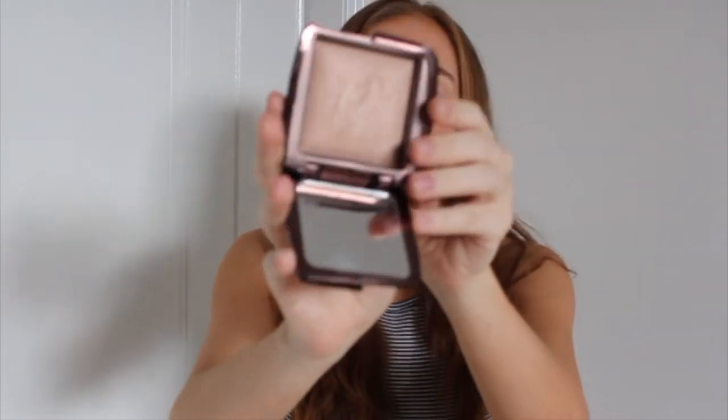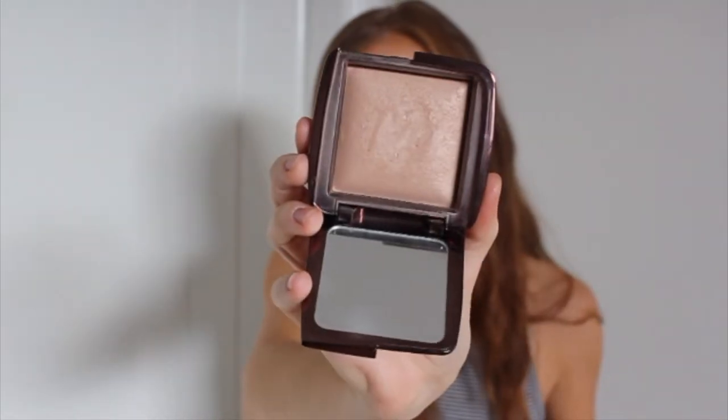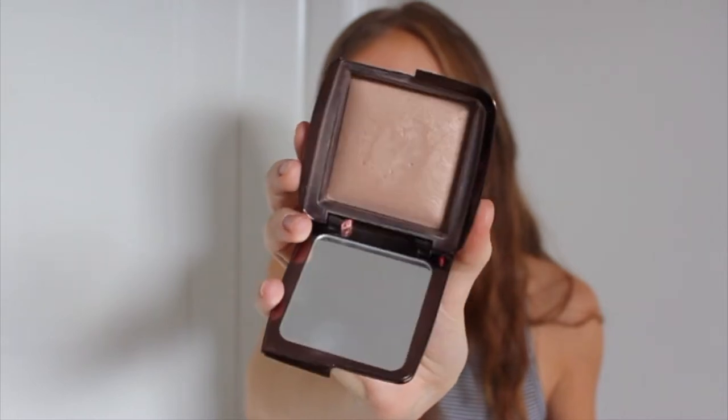This is the Hourglass Ambient Lighting Powder in Dim Light, and this is my setting powder. It has a slight pink undertone and some of the Hourglass foundations are quite yellow, so it kind of balances it out. And it also gives you the illusion of airbrushed skin, especially in photos.